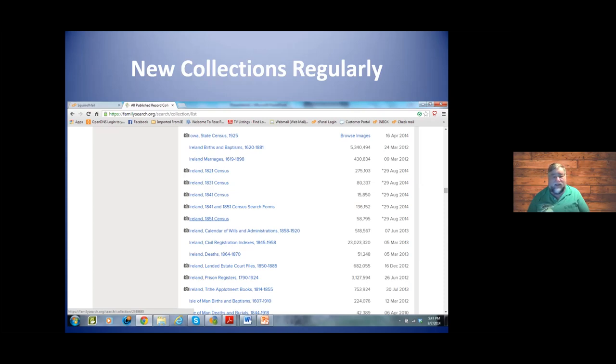The very top one is the Iowa State Census. It's on here because it's only images, so if you want to search it for somebody, you've got to look at every picture. We're always thankful when they finally get to the indexing part — it makes it so much easier to find because then you can use a Boolean search.